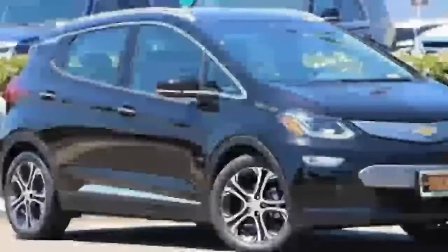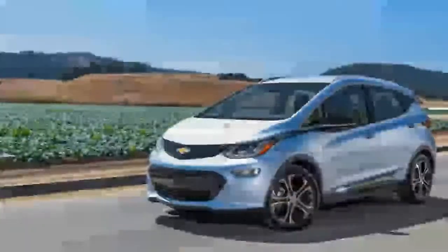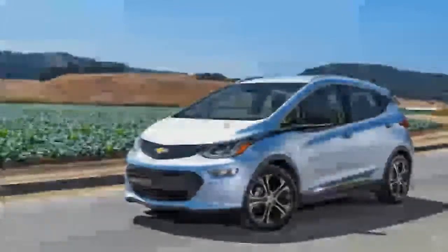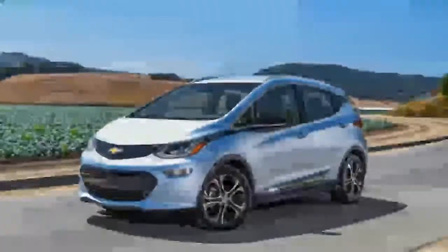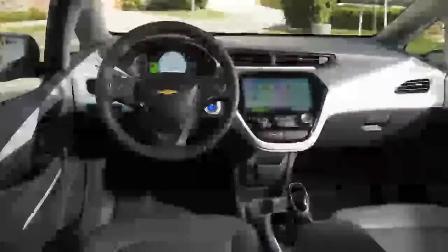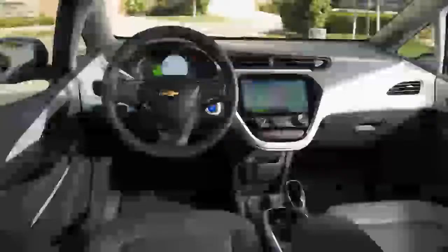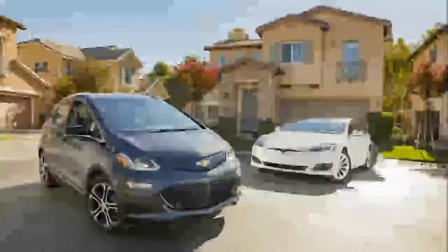The Bolt is a car that inspires respect rather than poetry. Its presence here is justified on the strength of its engineering rather than its looks or performance numbers. It advances the EV game further than anything since the launch of the Model S. Just like every pure electric vehicle, it requires compromise — you could fly from LA to Europe in less time than it takes to replenish the battery pack from empty using a household 110-volt socket.